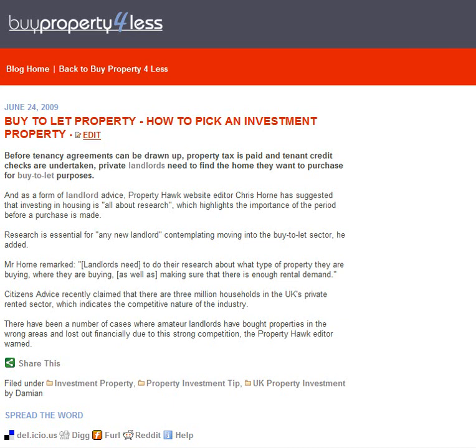Hi, this is Damien Qualter with this week's Property News and Views for the 29th of June 2009. First of three articles this week. The first article is Buy to Let Property: How to Pick an Investment Property.